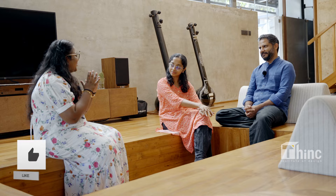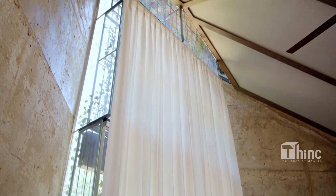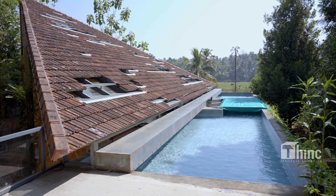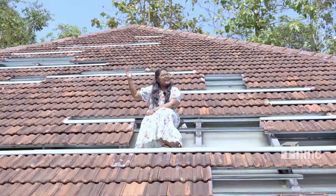Coming out with the thought of getting into earthen architecture is very difficult. Not all architects practice it — they are still experimenting — so it is a really tough and bold call to get into an earthen architecture style. Catch you all with the next video on THiNC Institute of Design. Until then, this is Annie signing off from Nisarga, the Art Hub.